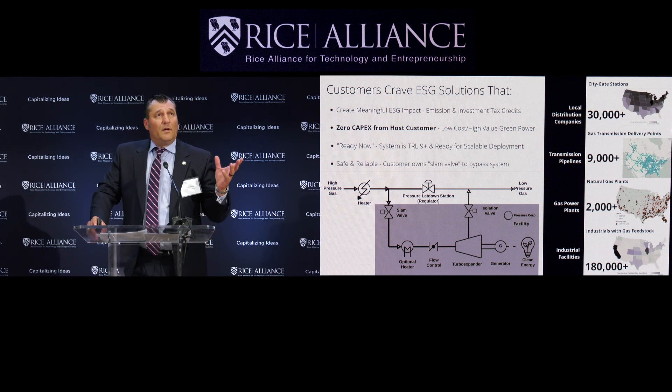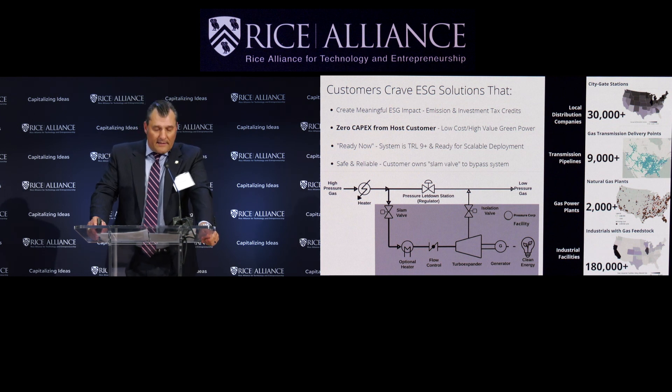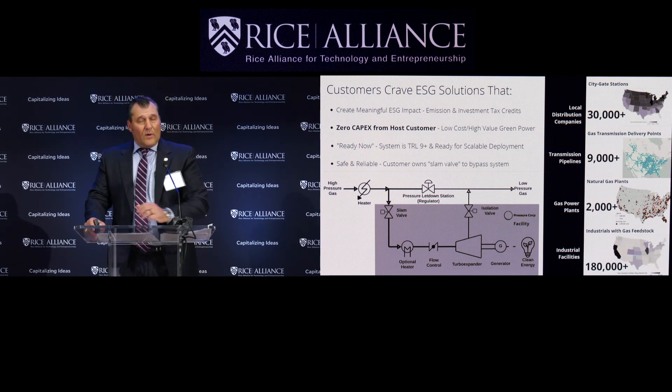We create Scope 1 and 2 emissions reductions for our customers — low-cost green power that competes with solar. We have a 15-to-20-year PPA, which is how Pressure Corp makes its return. We qualify customers for the ITC and energy credits. We're TRL9, which means ready now, and the customer enjoys a very safe and reliable service with no business interruption — if you're aware of the term, they own the slam valve.